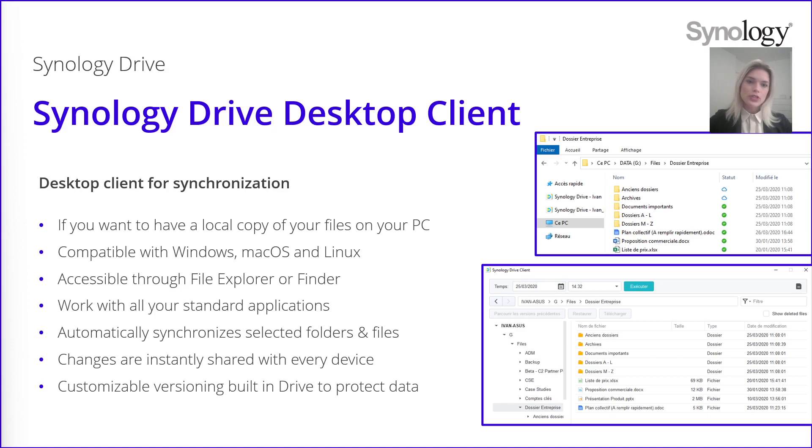There is also a personalizable versioning built into Drive, so you are able to choose how many previous versions of the file you are going to keep. The versioning lets you keep previous versions of files to go back in case of issues or mistakes. For example, if you open a presentation, delete some slides, and save it without realizing it, you will still have the ability to go to Synology Drive client and retrieve a previous version of the file. It's a great way to protect your data against mistakes or bugs.